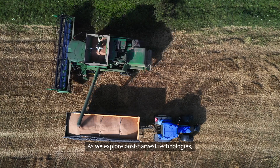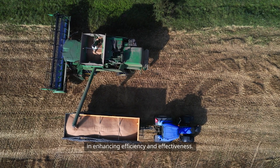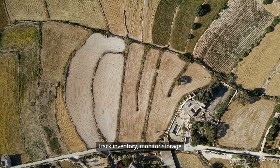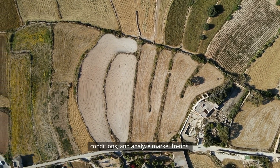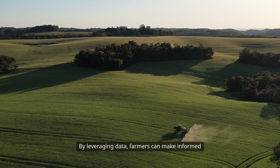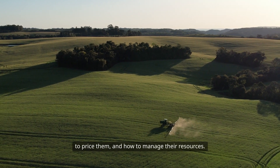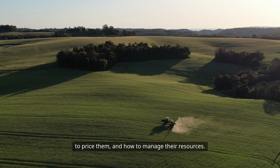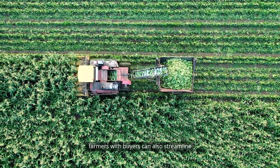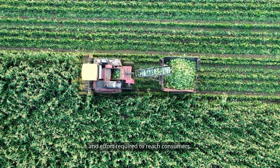As we explore post-harvest technologies, we cannot overlook the role of digital tools in enhancing efficiency and effectiveness. Data management systems can help farmers track inventory, monitor storage conditions, and analyze market trends. By leveraging data, farmers can make informed decisions about when to sell their crops, how to price them, and how to manage their resources. Mobile apps and platforms that connect farmers with buyers can also streamline the sales process, reducing the time and effort required to reach consumers.